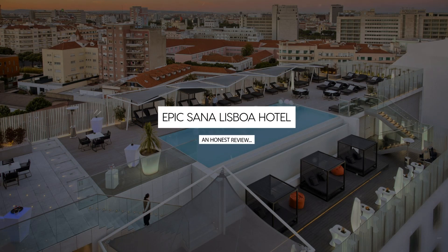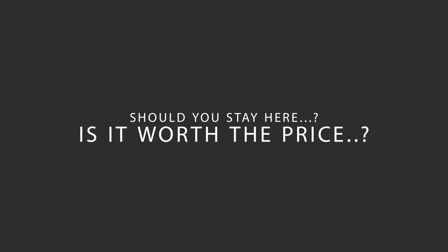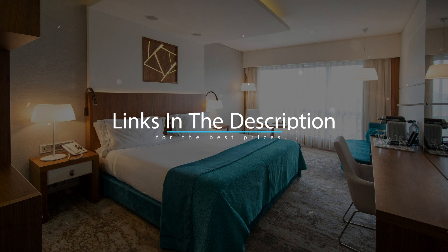Today, we're diving deep into a review of Epic Sana Lisboa Hotel, located in Lisbon, Portugal. Let's find out if this hotel lives up to its reputation and if you should stay there. For booking a stay at the most ideal price, check out the link in the description.